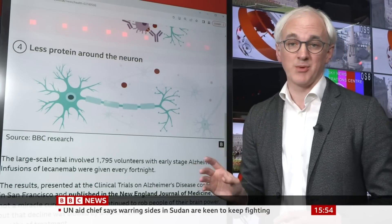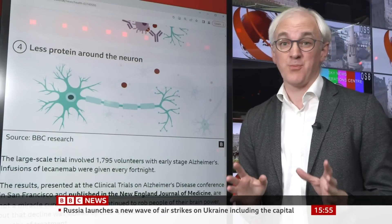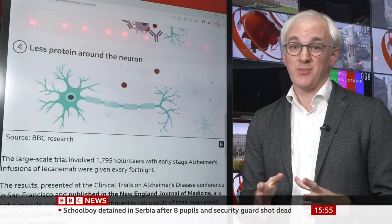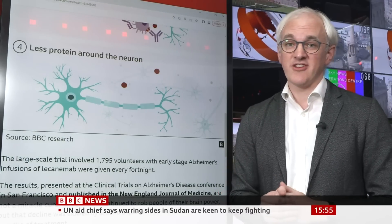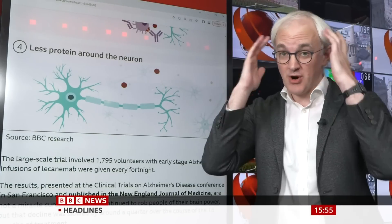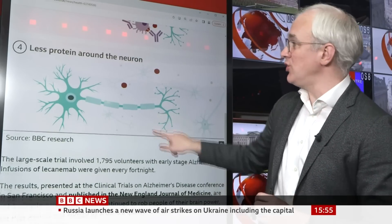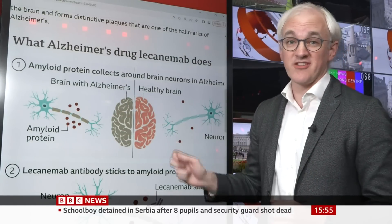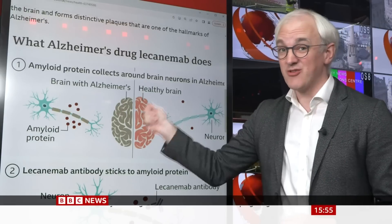There are two massive problems. The first is cost — lecanemab, the drug from last year, is about $25,000 per person per year. We don't know how much donanumab will cost, but these are going to be expensive drugs, which immediately rules it out for huge numbers of people around the world. The second great challenge is that we aren't actually that good at diagnosing Alzheimer's disease. You have to do a brain scan or take a spinal fluid sample to check whether amyloid is building up inside the brain, because only in those cases are these drugs going to work. If you have different types of dementia, these drugs aren't going to be great. So we need a revolution in diagnosing the disease as well as having these drugs.